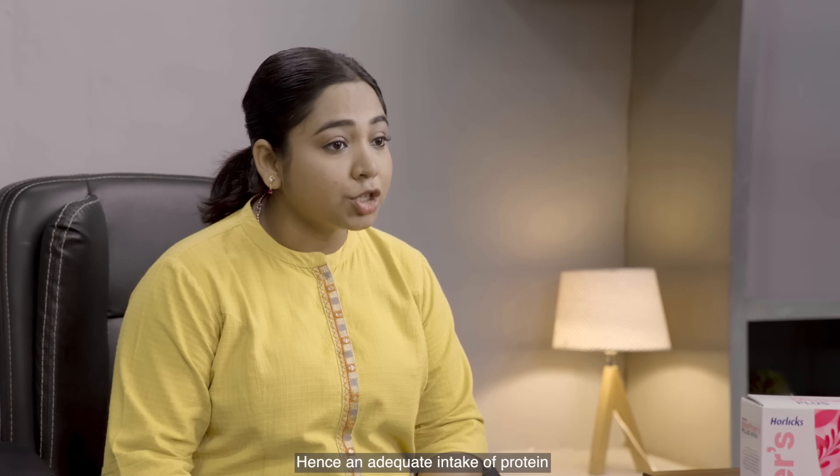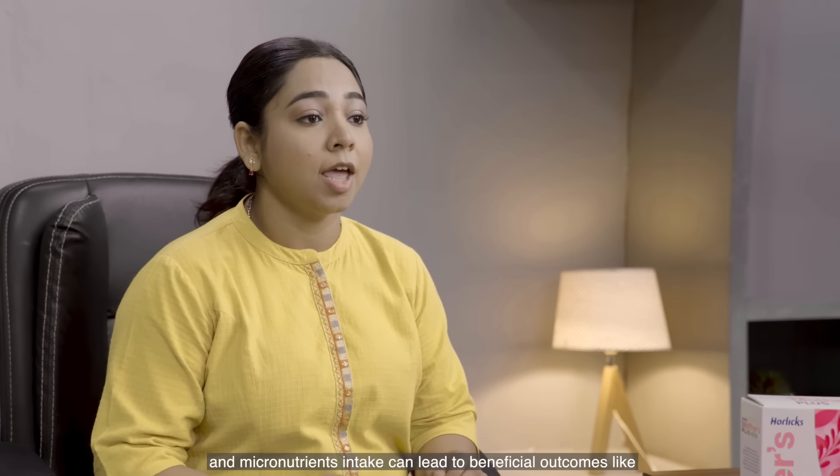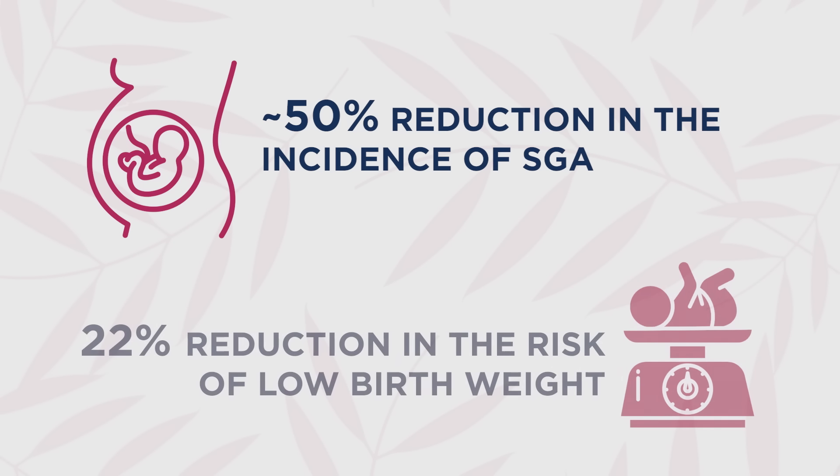Hence, an adequate intake of protein and micronutrients can lead to beneficial outcomes like a 50% reduction in the incidence of SGA (small for gestational age) and a 22% reduction in the risk of low birth weight.